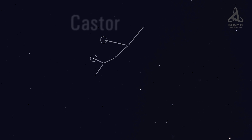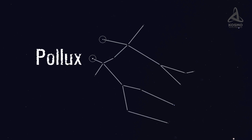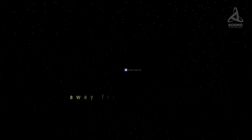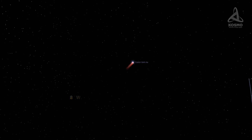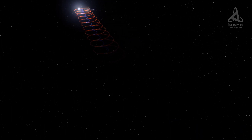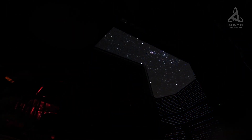Getting back to the Castor system, this is the second brightest object in the constellation Gemini, beaten only by Pollux, an orange-hued giant star. In terms of luminosity in our sky, Castor holds the 23rd place. The system is 50.88 light-years away from our Earth, and its age is estimated at approximately 200 million years. It was discovered back in the 17th century and was classified as a binary system, and later astronomers managed to spot several other objects physically bound to it.